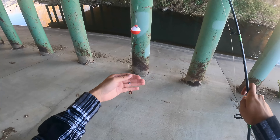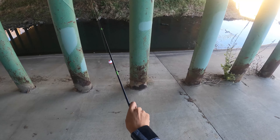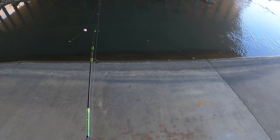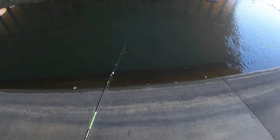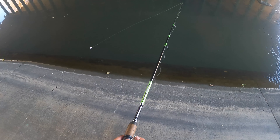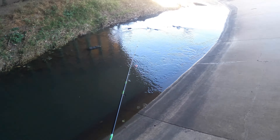Alright guys, we are baited up — got a worm, a sinker, and a bobber. I have caught creek chubs here before using corn and worms, both have been pretty good. Hopefully they bite, but I'm more confident in them biting further upstream, which we're gonna head over to.